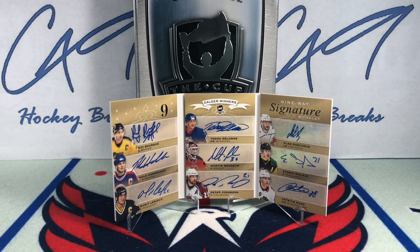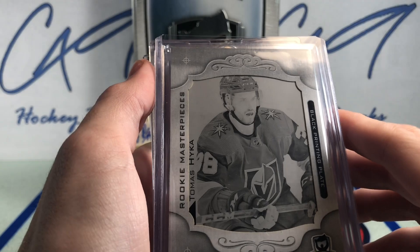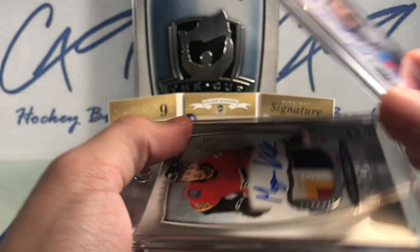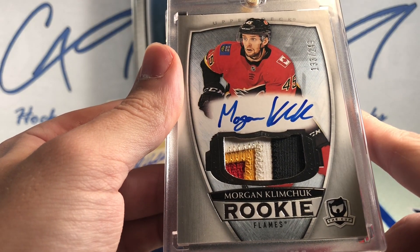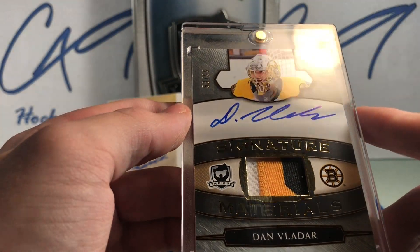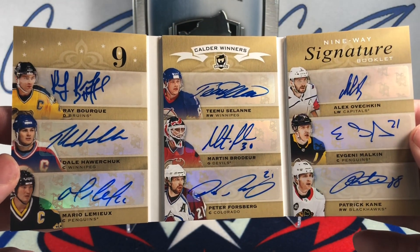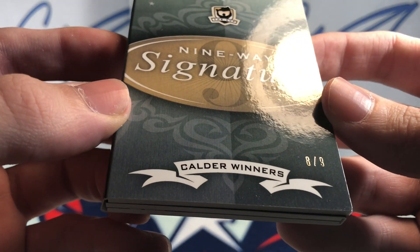That does it for this cup break. Let's do a quick recap: Base — Steven Stamkos. Printing plate — black printing plate — Thomas Heike. Hall of Fame Auto of Mike Bossy. RPA, four color, 133 of 249, Morgan Klimchuk. 53 of 99 Signature Materials, Dan Vlader. And of course, we had this beauty — Nine-Way Signature Booklet, Calder Winners, number eight of nine.